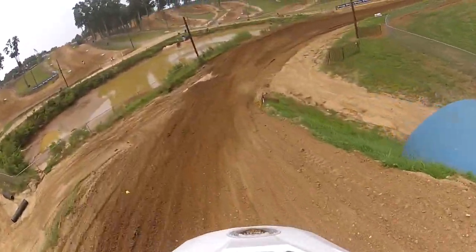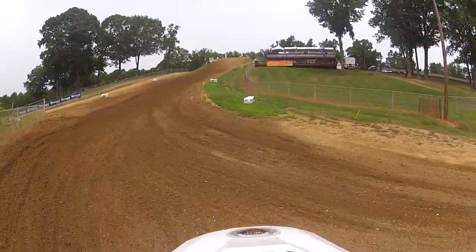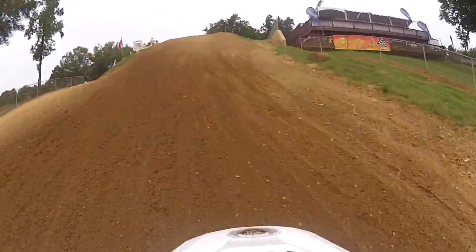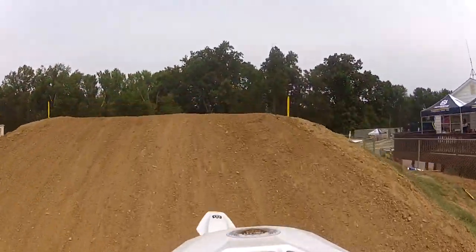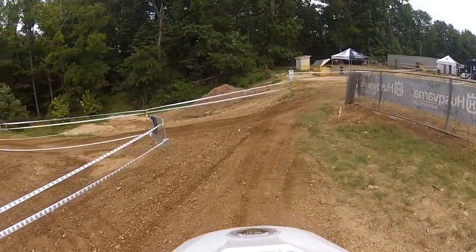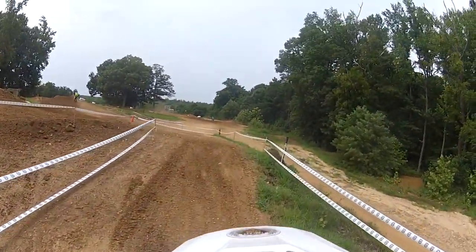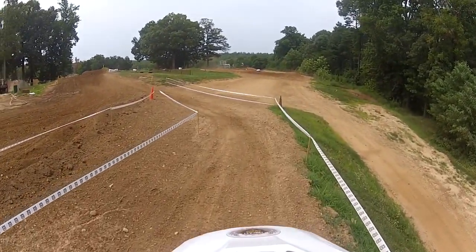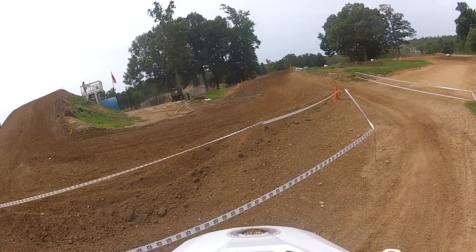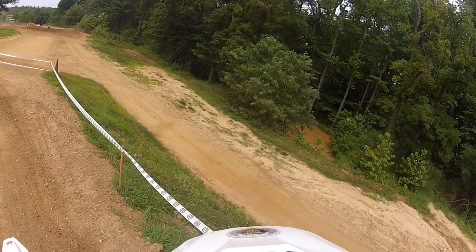Scrub that. Try and scrub that. Pull it in and sort the pants because they're falling down. Bloody hell. I'm turning laps around Budds Creek boys. This is something else. Lucky boy.